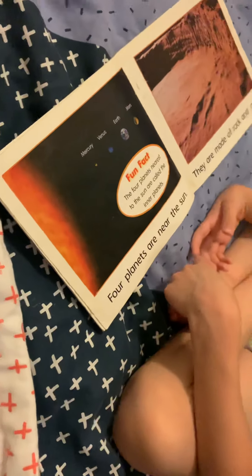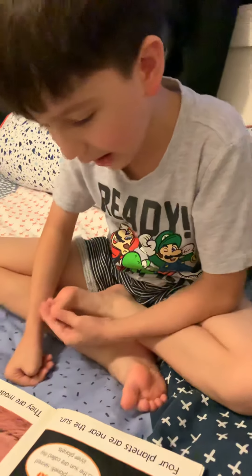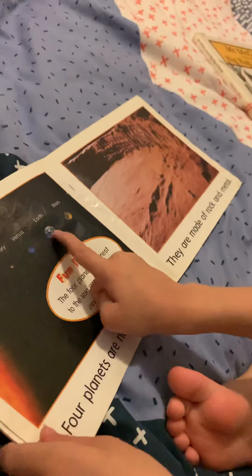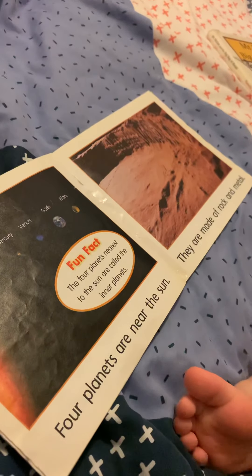Mercury, Venus, Earth, Mars. Fun fact: the four planets nearest to the sun are called the inner planets. Four planets are near the sun, and that's Mercury, Venus, Earth, Mars.